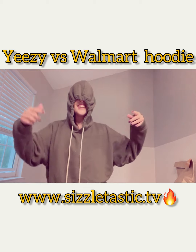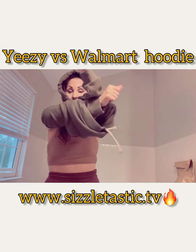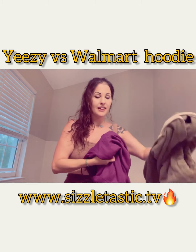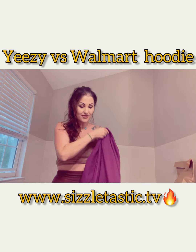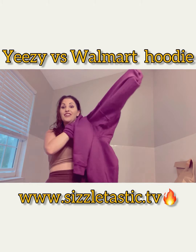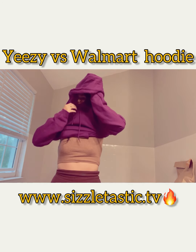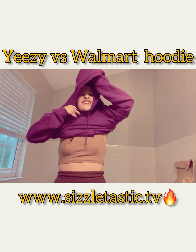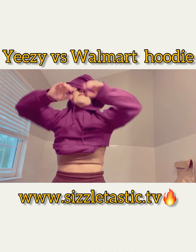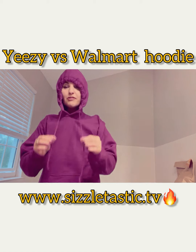I don't even want to try on the Walmart hoodie, but I'll try it on real quick. The Gap hoodie is nice — I like the strings and the pull-close string. But the Walmart one kind of sticks to my body, it's not as nice. There's a size difference too. My head got stuck — I feel like I'm trying to put a condom on over my head.